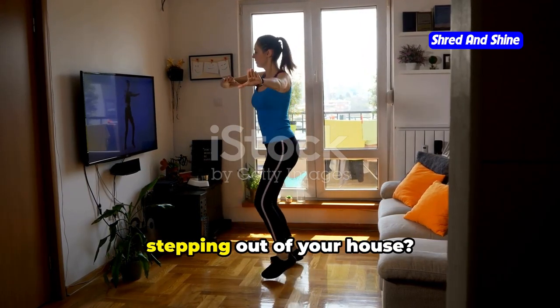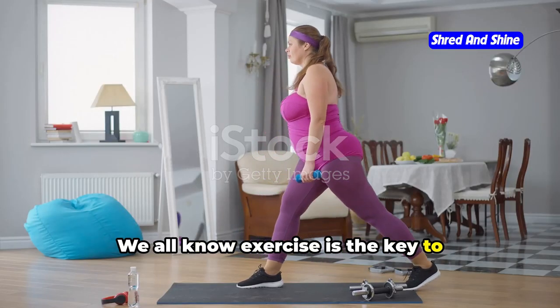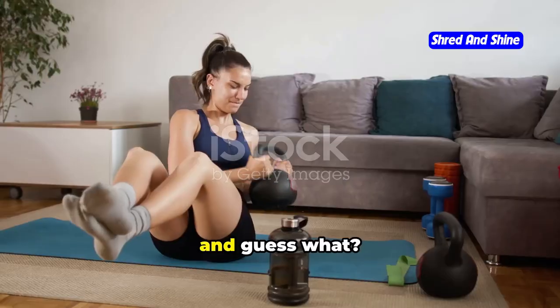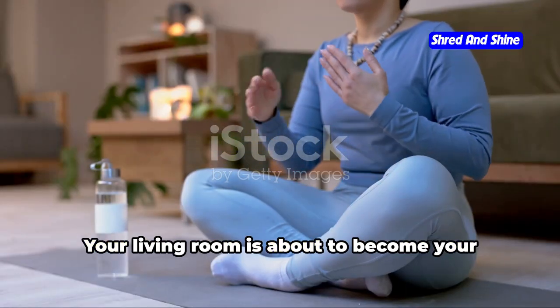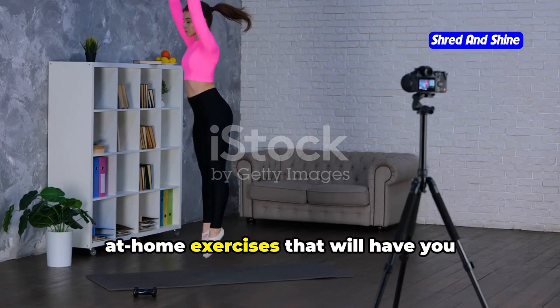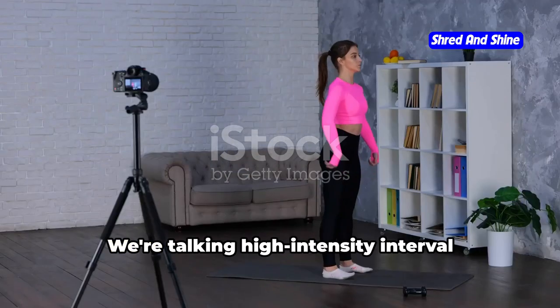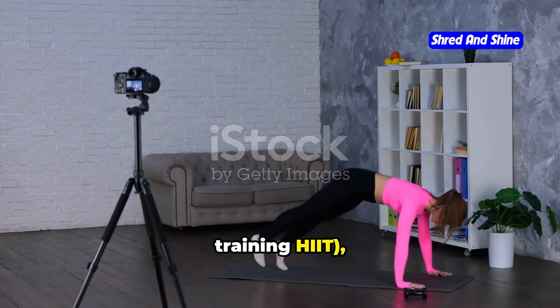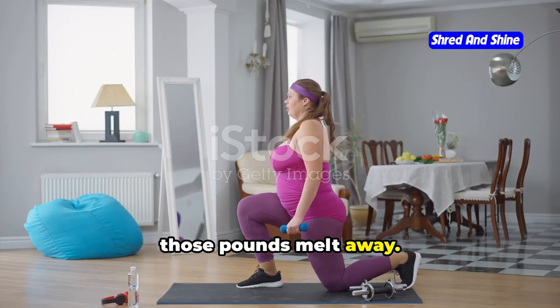Want to shed those extra pounds without stepping out of your house? You've come to the right place. We all know exercise is the key to unlocking that leaner, fitter you, and you don't need a fancy gym to make it happen. Your living room is about to become your own personal fitness haven. We're going to dive into some killer at-home exercises that will have you burning calories faster than a cheetah on a treadmill. We're talking high intensity interval training — HIIT, baby!